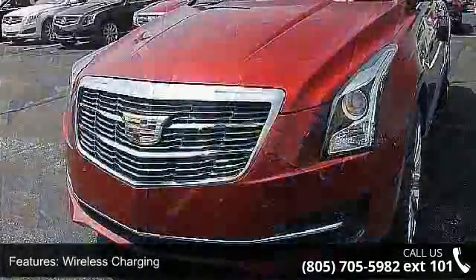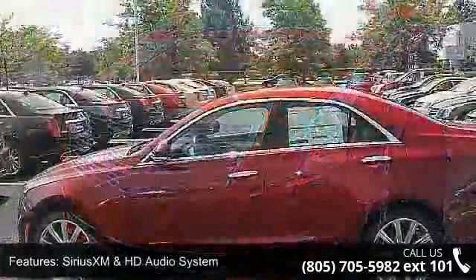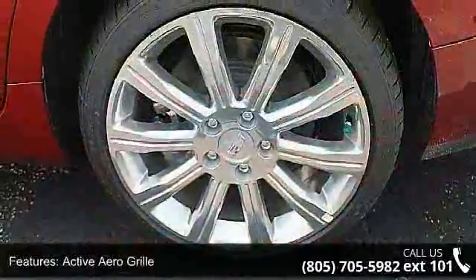If you are looking for a new car, this might be the one. Low mileage is an important factor in your purchase and this vehicle delivers a low odometer reading. Don't let this vehicle get away — call or click to schedule a test drive today.